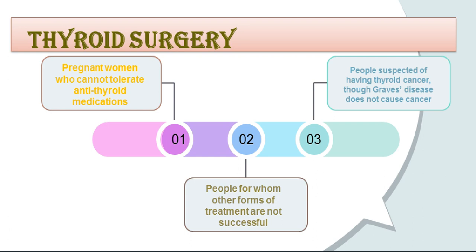Surgery is the least used option for treating Graves' disease. It may be used to treat pregnant women who cannot tolerate anti-thyroid medications, people for whom other forms of treatment are not successful, and people suspected of having thyroid cancer, though Graves' disease does not cause cancer. Before surgery, the health care provider may prescribe anti-thyroid medications to temporarily bring the patient's thyroid hormone levels into the normal range. This pre-surgical treatment prevents thyroid storm — a sudden, severe worsening of symptoms that can occur when hyperthyroid patients have general anesthesia. Many health care providers recommend the entire thyroid be removed to eliminate the chance that hyperthyroidism will return. If the entire thyroid is removed, lifelong thyroid hormone medication is necessary.